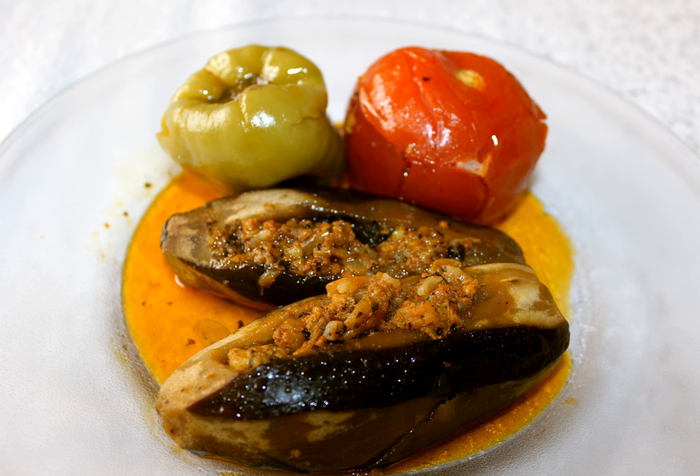Iran and Azerbaijan, as well as Palestine and Israel, also have their own versions of stuffed eggplant.